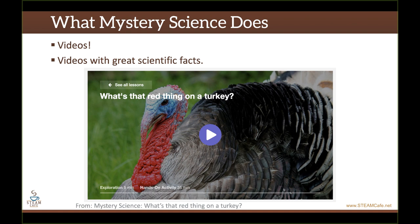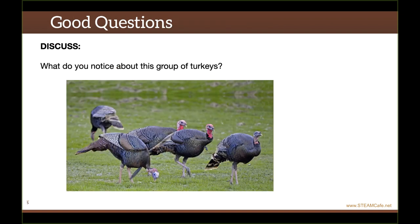Let's talk about this Mystery Science lesson called 'What's that red thing on a turkey?' Mystery Science is very good at creating videos with really good scientific facts. In this lesson, they do a whole video on the parts of a turkey and the difference between male and female turkeys. But rather than having students explore the answers for themselves, the video goes on to answer the questions for them. For instance, the video pauses and asks students to discuss 'What do you notice about this group of turkeys?' — that's a great question. But then the next part of the video answers it and tells students exactly what to notice, think, see, and say. That's where Mystery Science falls short.